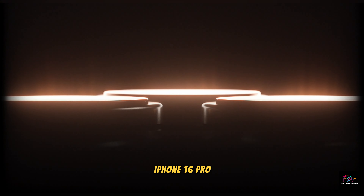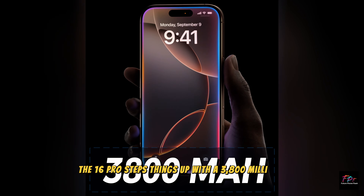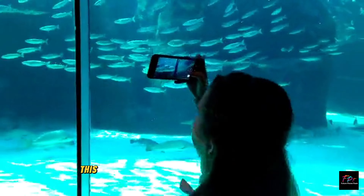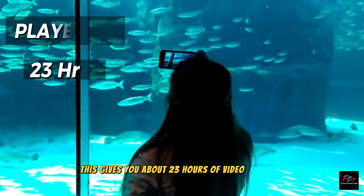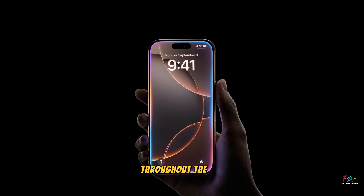The iPhone 16 Pro steps things up with a 3,800 mAh battery. This gives you about 23 hours of video playback, making it a great choice for users who rely on their phones for heavy use throughout the day.